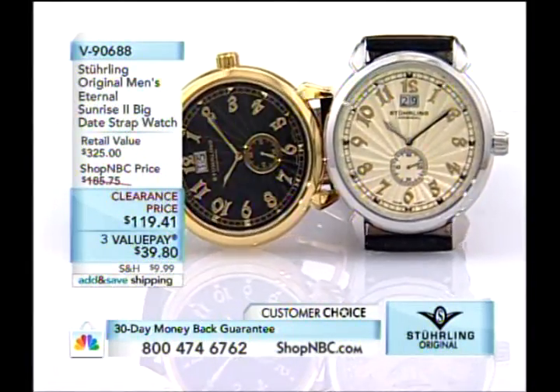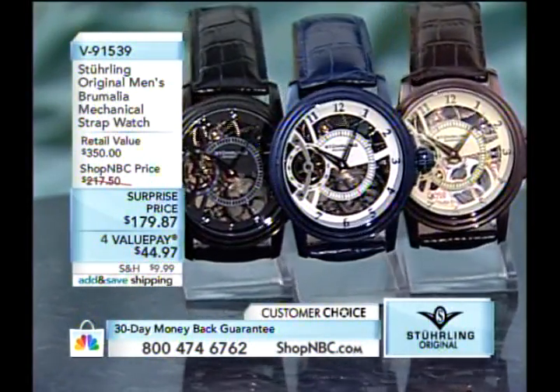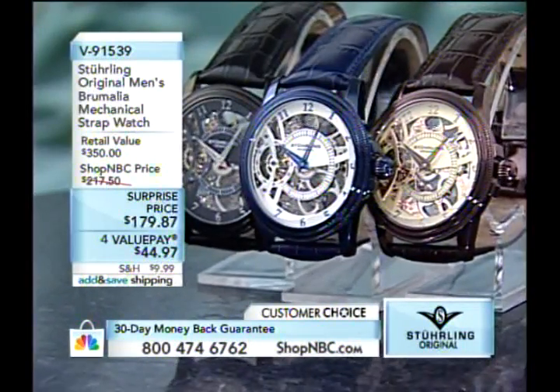Coming up next: the Brumalia. I love this one — I don't have it in my collection yet. These are the new colors for 2010. Your surprise price is $179.87. I'm very anxious to get to that — it could be the newest addition to my collection.